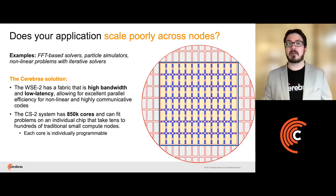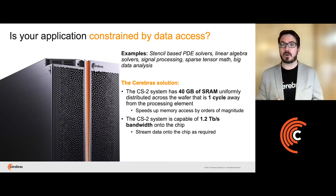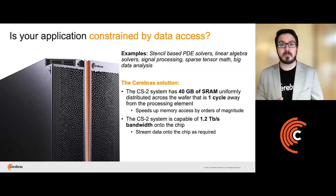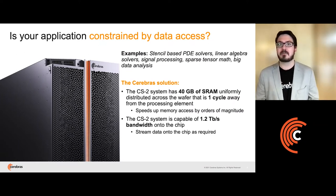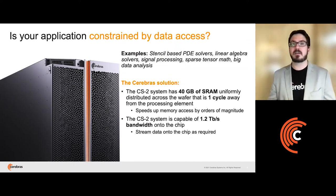Another group of applications that have been accelerated are those constrained by data access — both locally, how fast memory can be read into registers on each core, and globally, how fast we can feed the system with data. On the wafer itself, we have 40 gigabytes of SRAM uniformly distributed across all of our cores. Each core has access to its own private memory pool, and memory can be put in the register in a single cycle. Additionally, our CS2 system can be connected to external systems and is able to pass data onto the chip incredibly quickly. If you're streaming data and doing analysis on the fly, or if your problem is large enough that you need to feed in only portions at a time, the wafer engine can handle that and do it well.